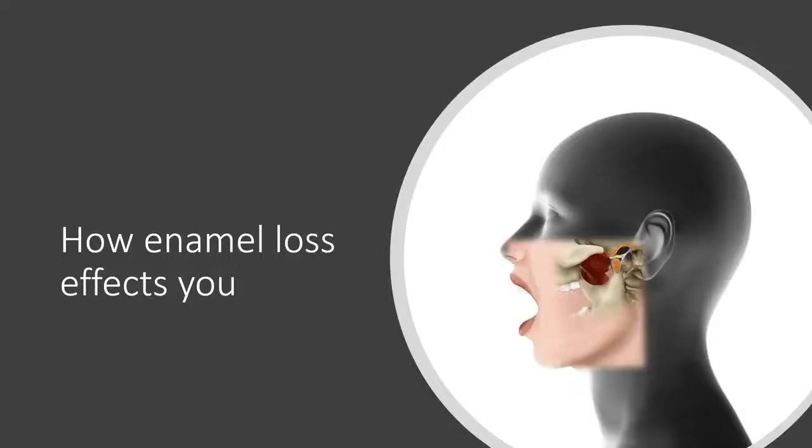Teeth which help in chewing food play a very crucial role in the movement of the lower jaw and the health of the temporomandibular joint. Teeth determine the position of opposing jaws when they close.